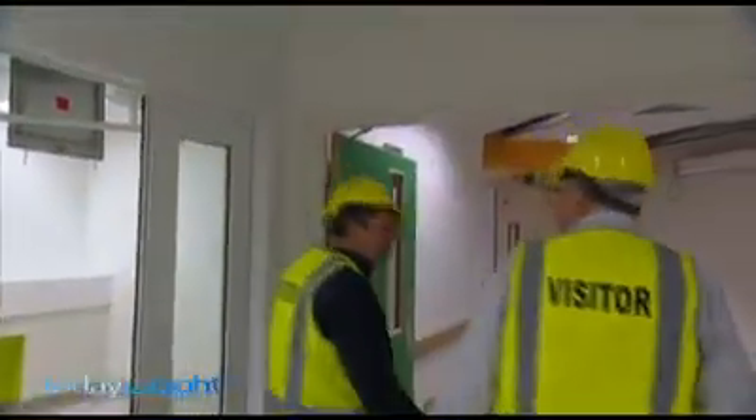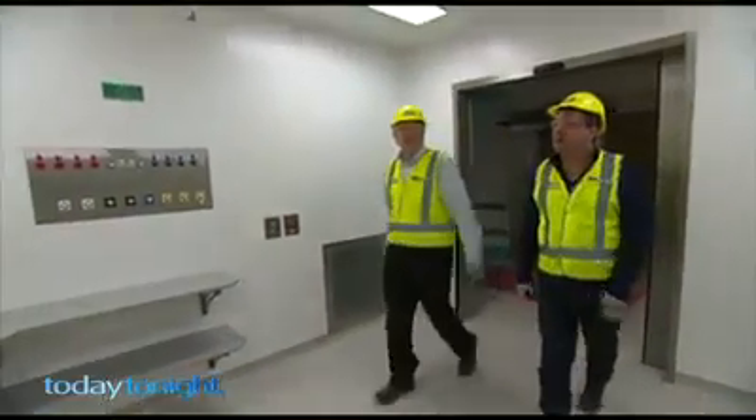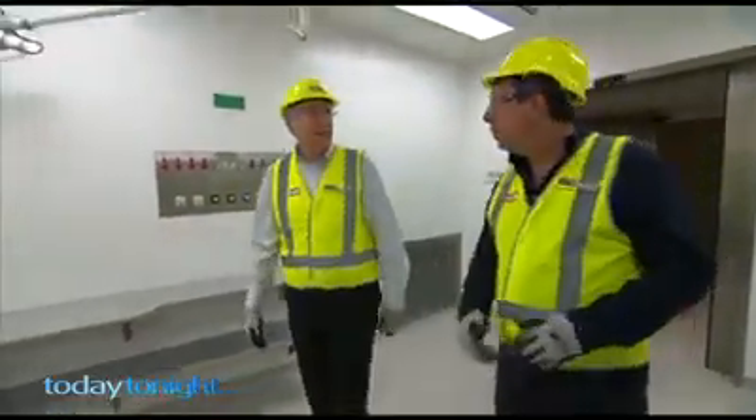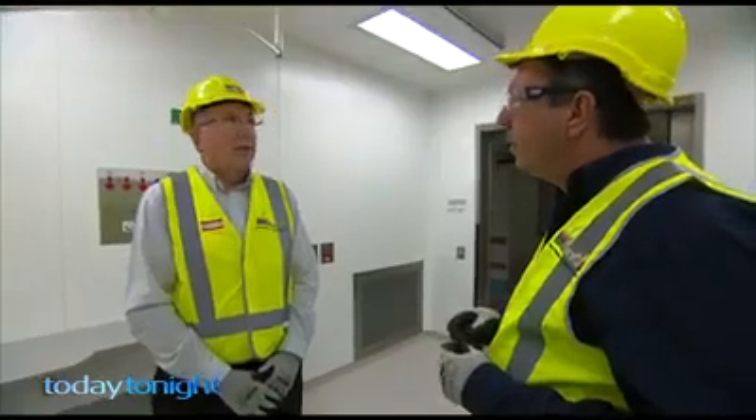From here they're taken to the operating theatres on the trolley with their parents. This is the anaesthetic induction room where the children and the parents come in. The children are put to sleep, and here we'll have an anaesthetic machine and all the monitoring equipment.